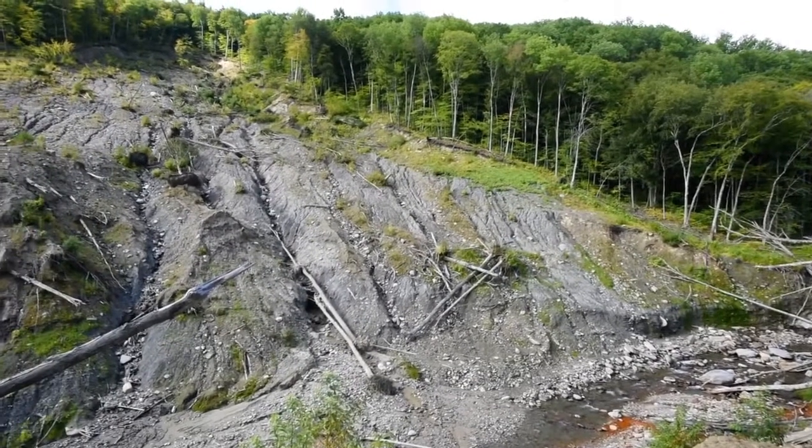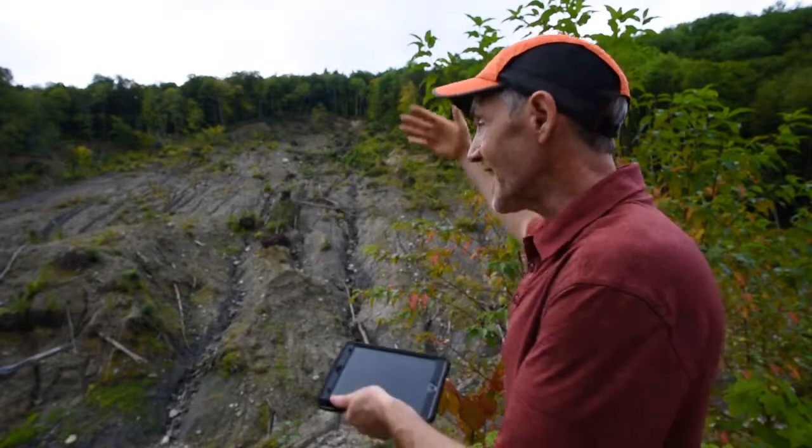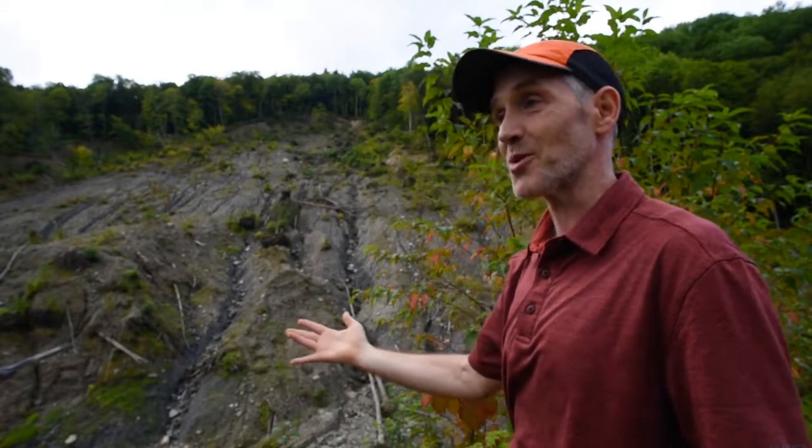Between 2019 and 2020, this formed. The creek changed location and cut down — kind of like a Grand Canyon effect — and all of this material was flushed downstream towards the reservoir.